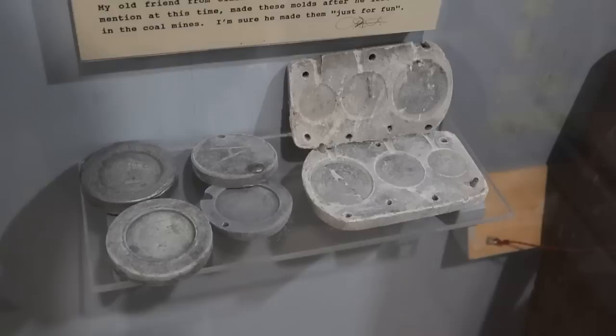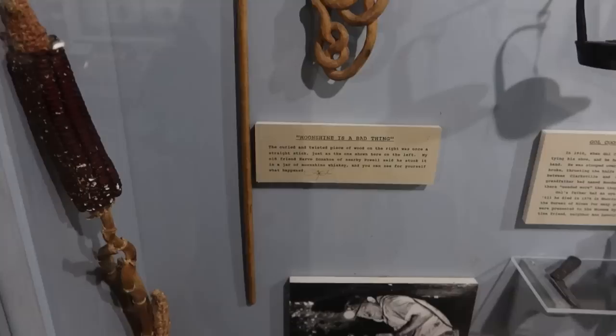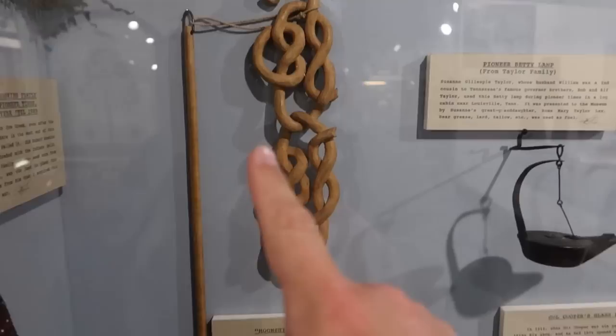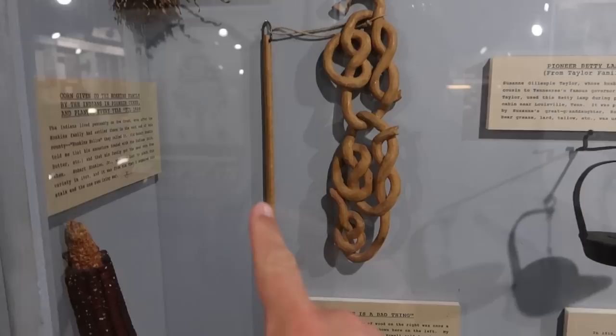Here are some molds for making counterfeit coins. Apparently they belonged to a coal miner who injured his leg in a coal mine and, to make ends meet, started making fake money. This looks like a precursor to the old commercial 'this is your brain, this is your brain on drugs' — the fried egg. Apparently this used to be displayed showing a normal stick put in a jar of moonshine, and it became all twisted and pretzel-like.